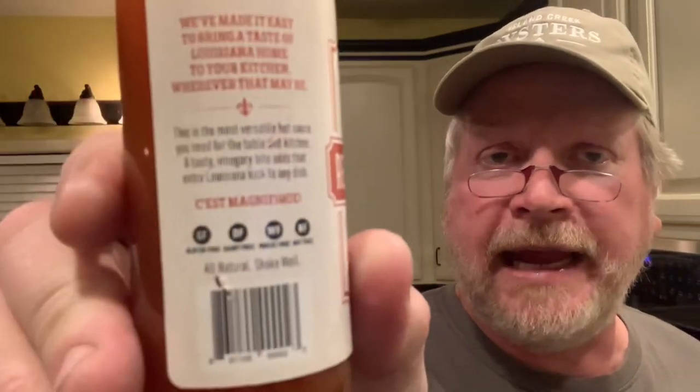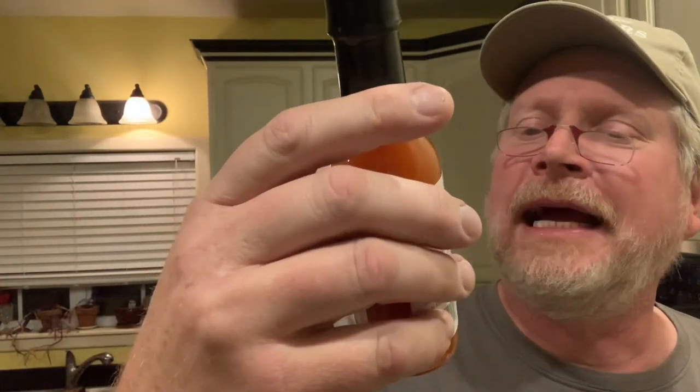So I can't wait to get into these. DD's Cajun style hot sauce — it says 'we've made it easy to bring the taste of Louisiana home to your kitchen, wherever that may be. This is the most versatile hot sauce you need for the table and kitchen — a tasty vinegary bite adds extra flavor. C'est magnifique' — that's French for 'it's magnificent.' All right, so where is this made? Denver, Colorado. What?! DD's Louisiana-style hot sauce — 'great on food, for a Southern accent from Denver, Colorado.'